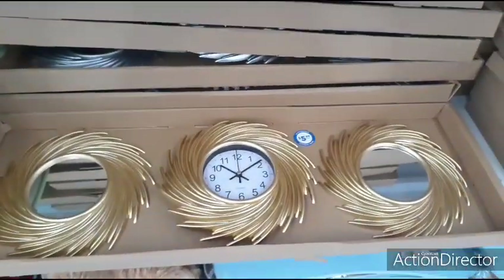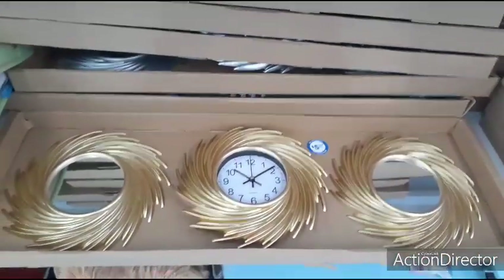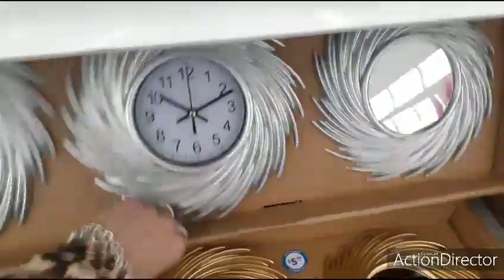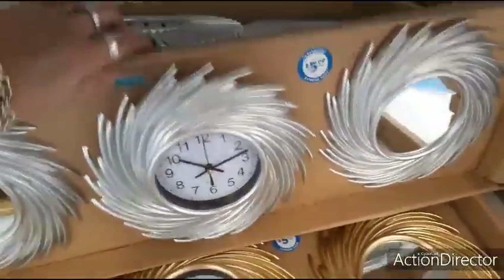They also have this clock set and mirrors — three-piece set for $4.99. And it looks like it comes in silver as well. Yes it does. So that's what those look like.